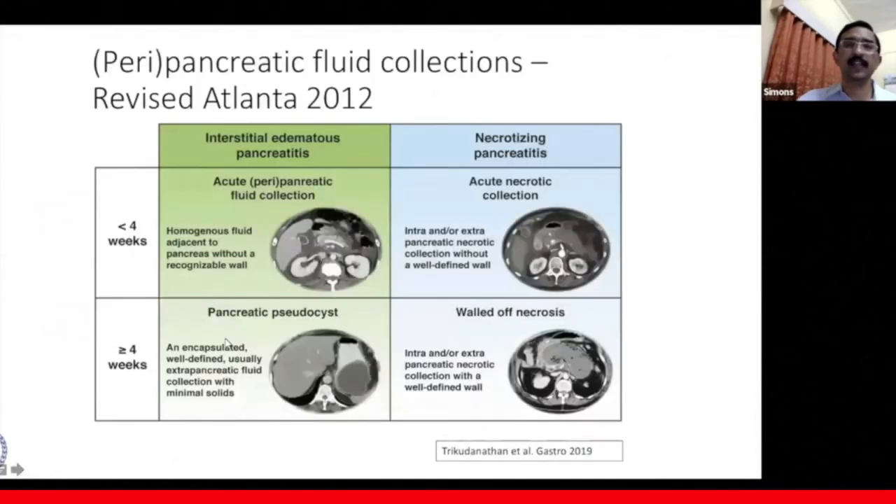This slide is familiar to all of us who have read or seen the Atlanta classification for pancreatic fluid collections, which are four in number: the acute peripancreatic fluid collection, the acute necrotic collection, pancreatic pseudocyst, and walled-off necrosis. This division is based on whether the collection is less than or more than four weeks old, and whether there is underlying interstitial or necrotizing pancreatitis.